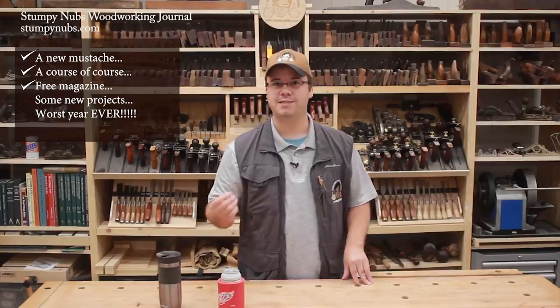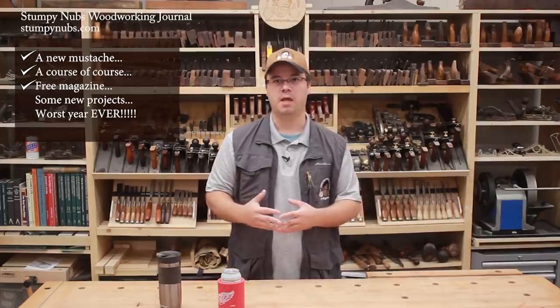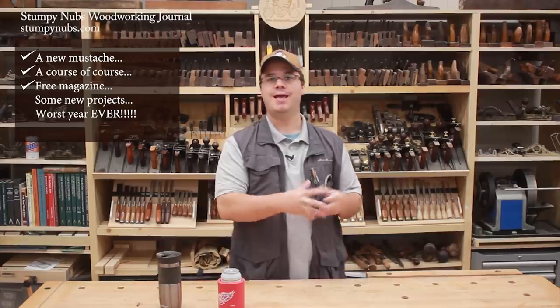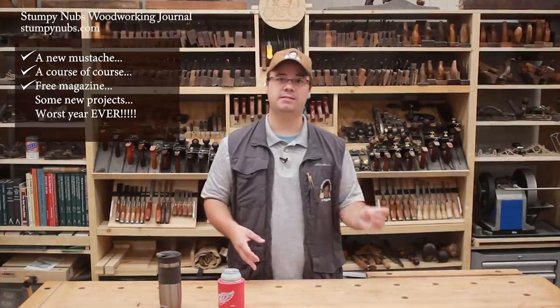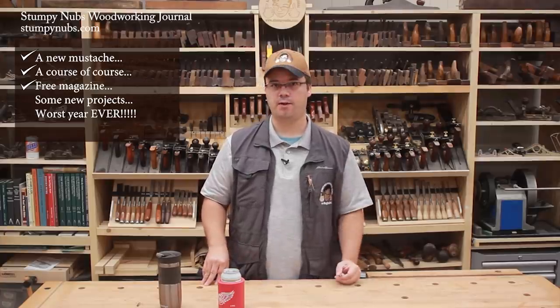So the plan is to continue teaching through 100 to 150 videos a year on YouTube, like we've been doing. We'll organize all that content through the new website menu system and with a free version of Stumpy Knubbs Woodworking Journal that reviews some of the past work. And we'll produce a series of paid skill, project, and tool-based courses for those who want to learn more about the craft.